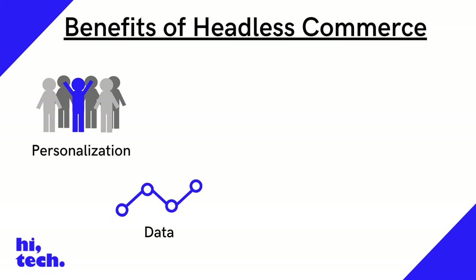First party data: as we enter an era of reduced third party data, retailers need to have a first party data strategy. Headless commerce leads to deeper engagement with users, creating a lot of that valuable data.